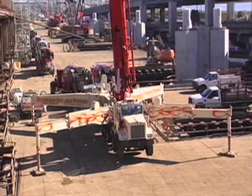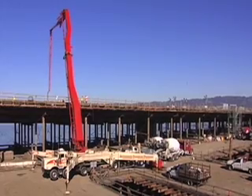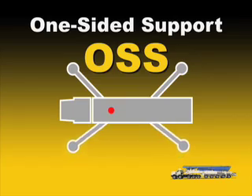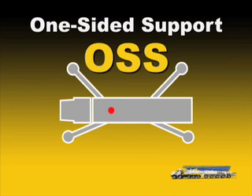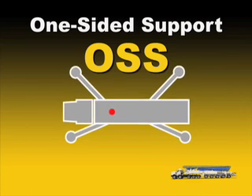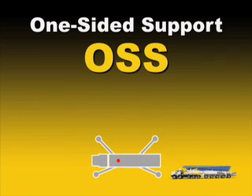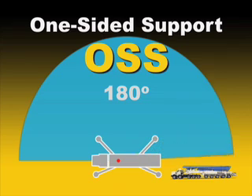So your outriggers here, you can see, have about a 40 foot spread on them. However, the 70Z outrigger spread can be decreased to about 30 feet with its one-sided support, or OSS system. This allows the operator to reduce the outrigger extensions on one side of the unit while maintaining a defined working envelope of 180 degrees, which prevents the operator from positioning the boom outside the safe operational range.